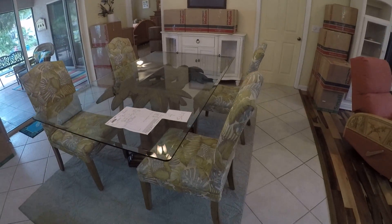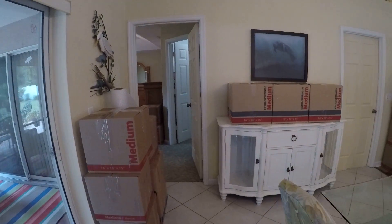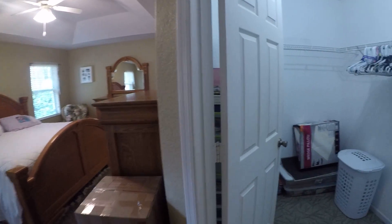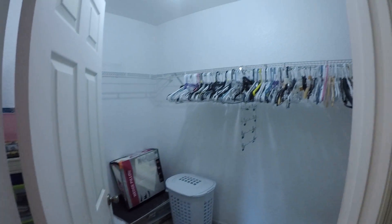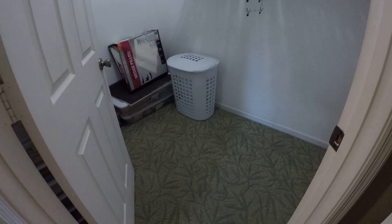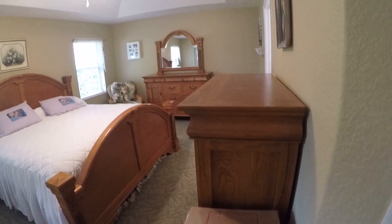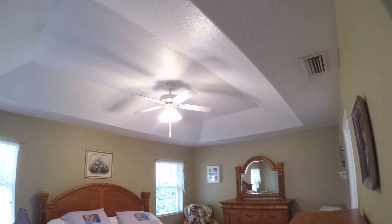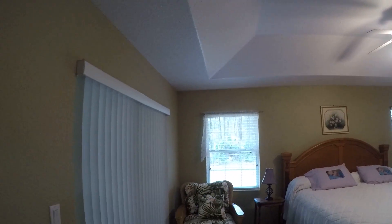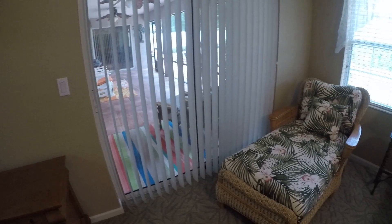Dining area. And over here is the master bedroom — let's call it number one. It has a walk-in closet. A lot of boxes around because the owner is packing up. It does have a tray ceiling and sliding doors leading onto the screen lanai.